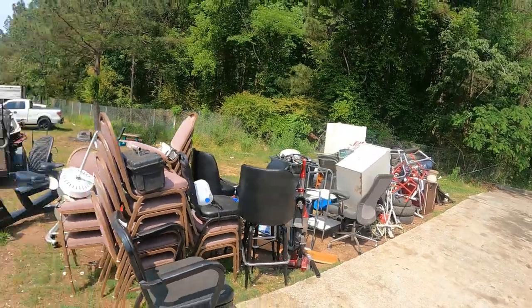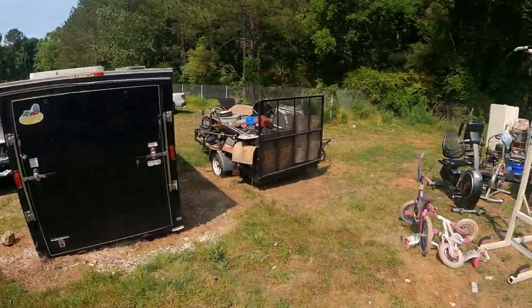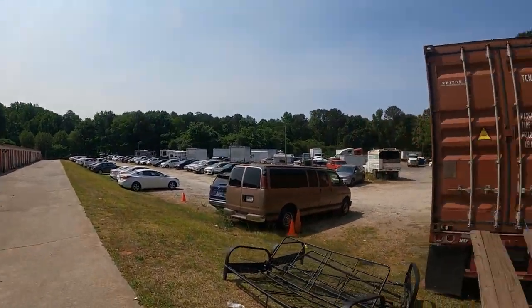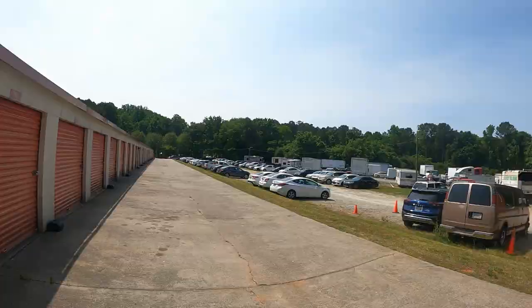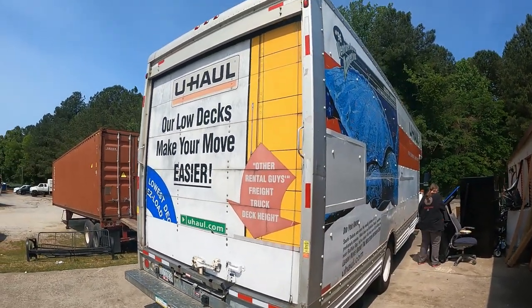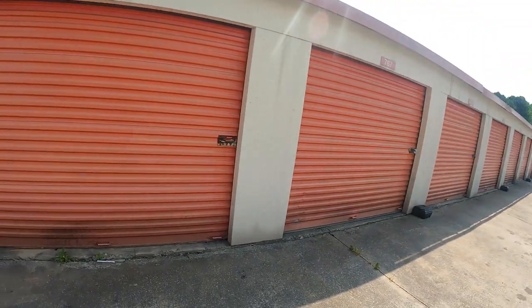Welcome back to the channel — another day, another unit. We are not in a junkyard even though it looks like it, with junk everywhere and all these vehicles stored here. No, we are at a storage unit and we're about to load it up. We're way out in Lawrenceville, Georgia, pretty far away. Brought the big 26-foot truck, and this unit is a 10 by 20.